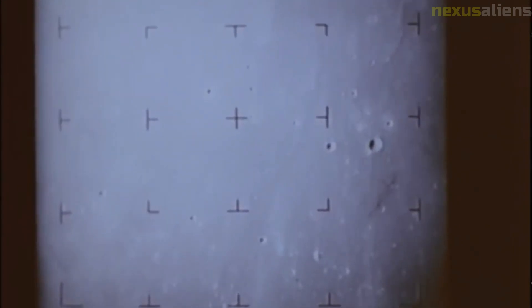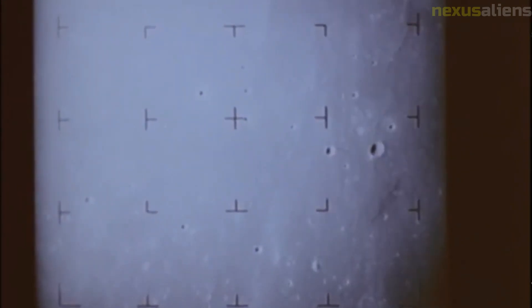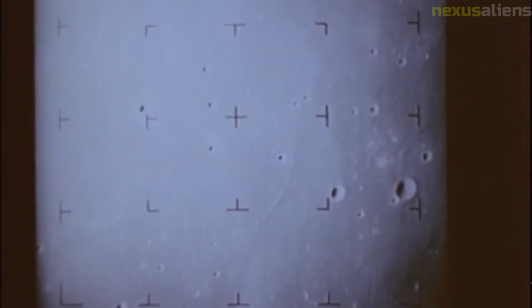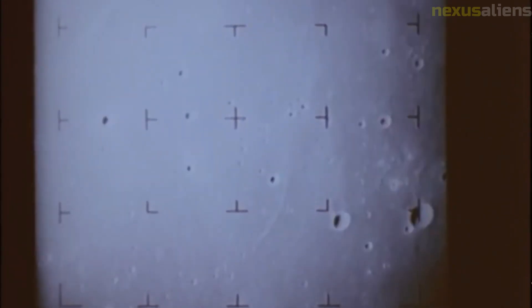The Ranger 6 mission was plagued with technical difficulties from the start. The spacecraft's solar panels did not deploy properly, which resulted in a lack of power and reduced the amount of data that could be transmitted back to earth. Additionally, the camera's thermostat failed, causing the camera to overheat and leading to a loss of the image signal.